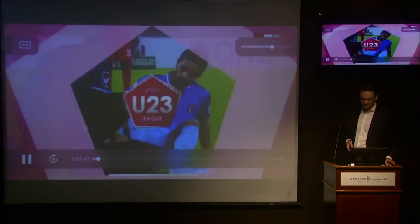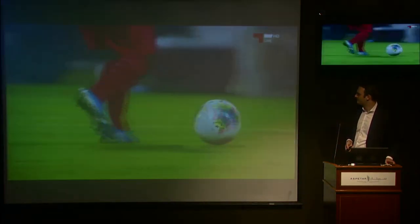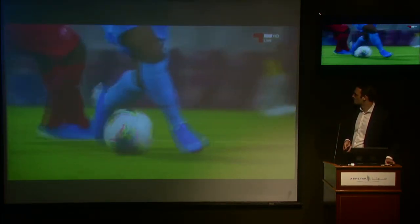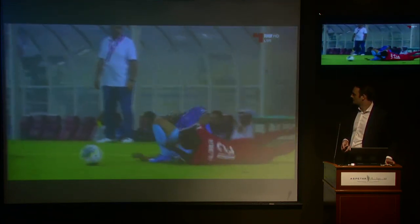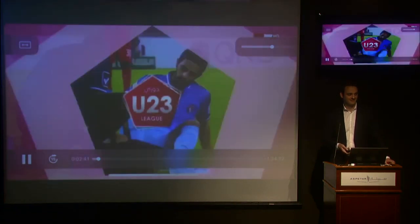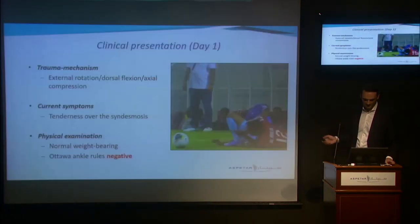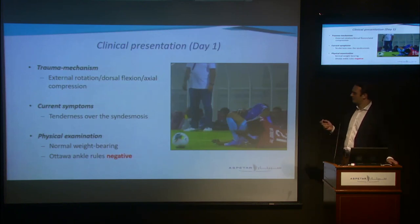I'll play that one more time. Can anybody tell me the trauma mechanism that we can see here? Very good — dorsal flexion, external rotation. So he had a clear-cut trauma mechanism of external rotation, dorsal flexion, and axial compression.